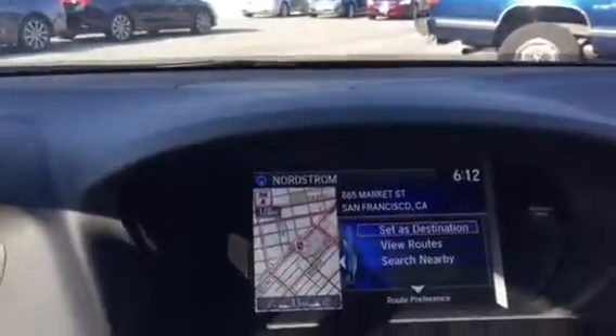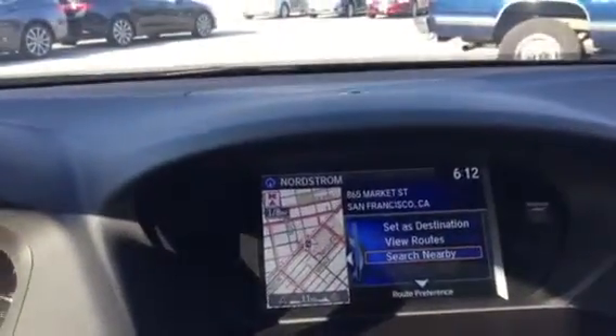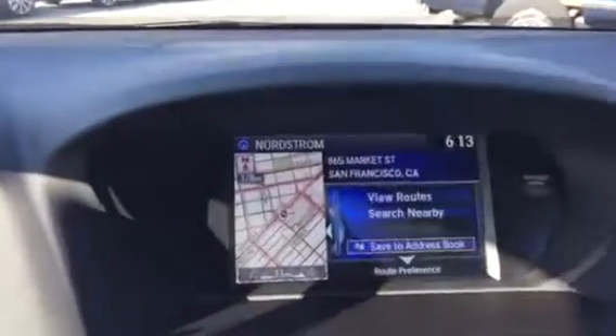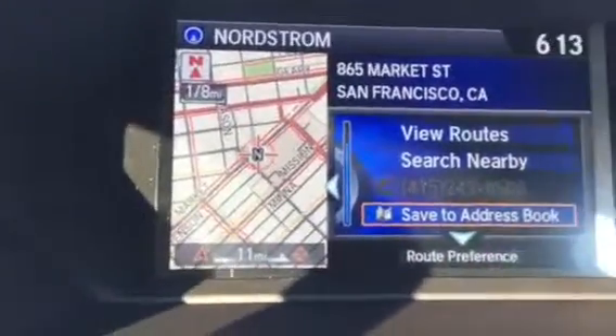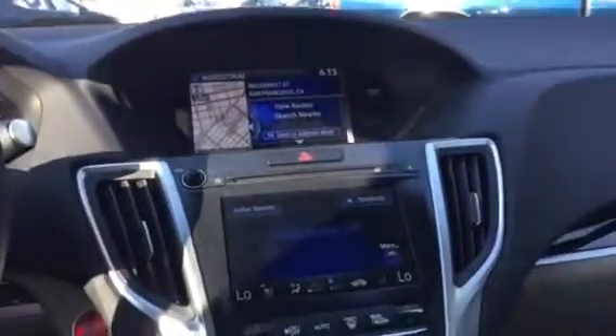Here I can set it as a destination, view the route, or even search nearby — so if I was looking for a flower shop I can do that as well. I can also store it to the address book and even give them a call, so I wouldn't have to Google their number. It's all built into the system.